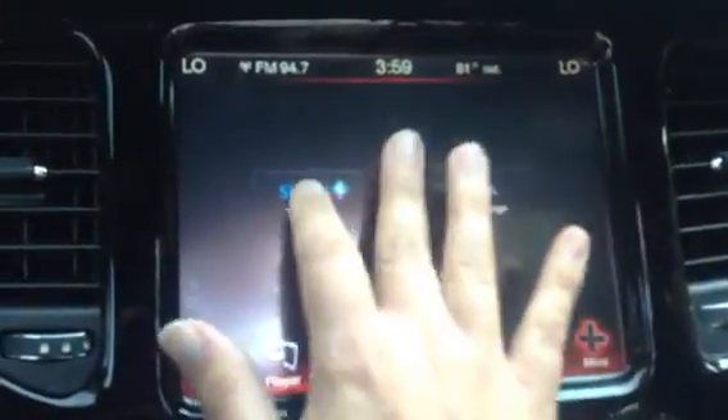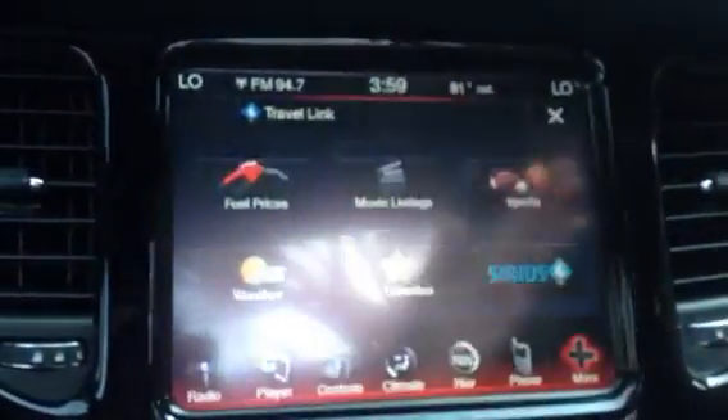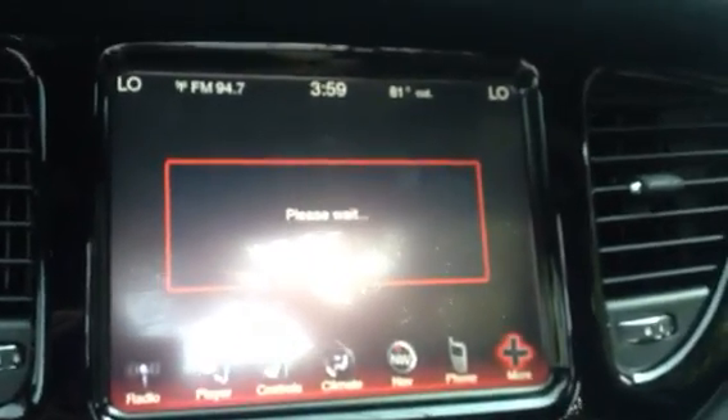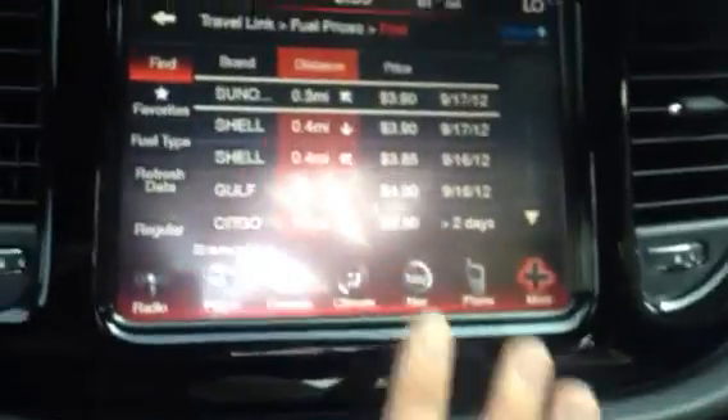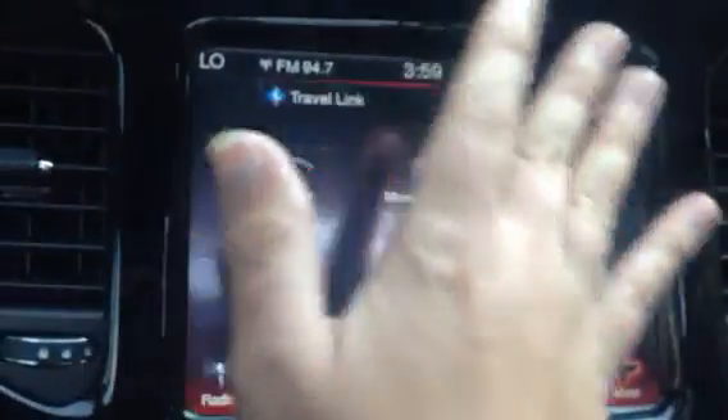When you hit More and go to this Travel Link, by the touch of a button you can hit fuel prices and it's going to bring up the cheapest gas in town. And not only that, it's going to send you there — it's going to give you directions to the cheapest gas in town. So that's cool.